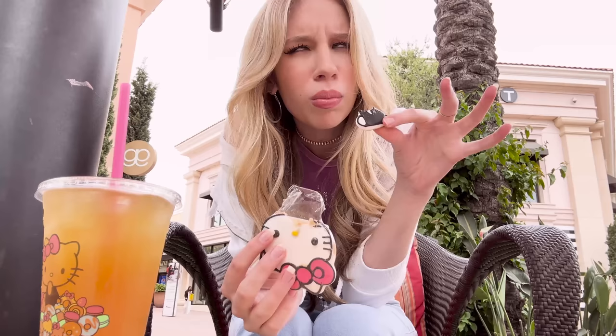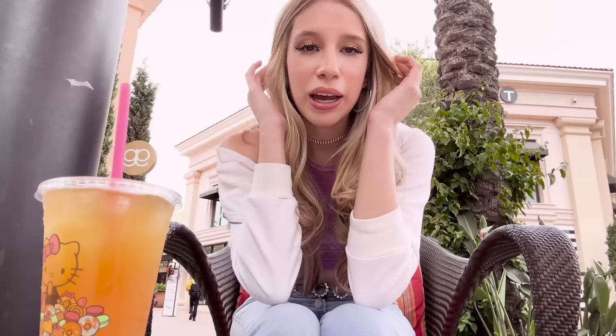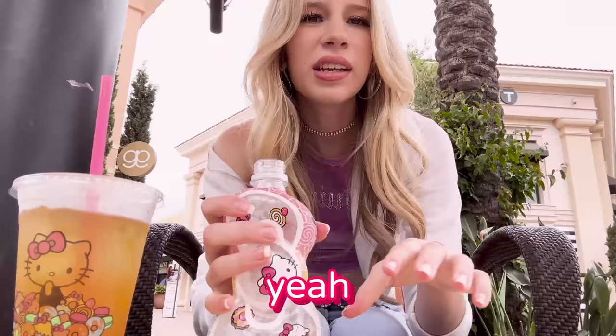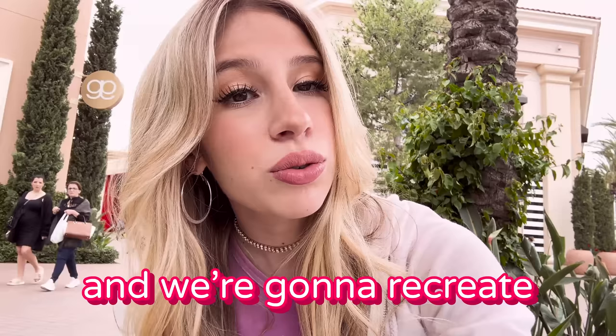We got this sugar cookie. I don't really want to eat it because it looks so cute, but we're gonna eat it. Two out of 10, no comment. Okay, now we have the green tea — last but not least, of course it's delicious. Should we try the water? It's shaped in a bow — it should have like Hello Kitty flavor, right? Yeah, it tastes exactly like Hello Kitty.